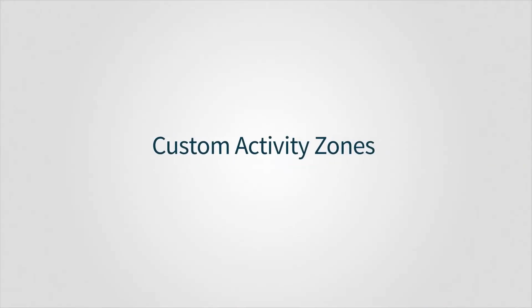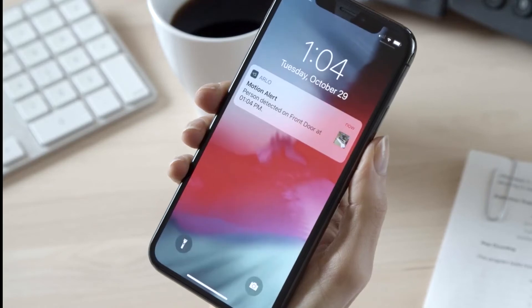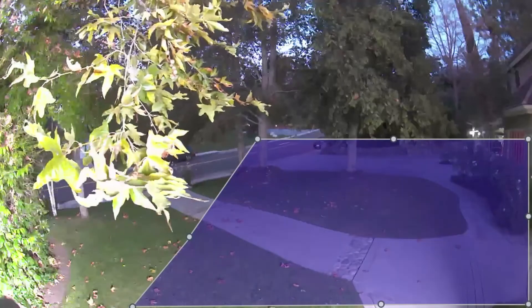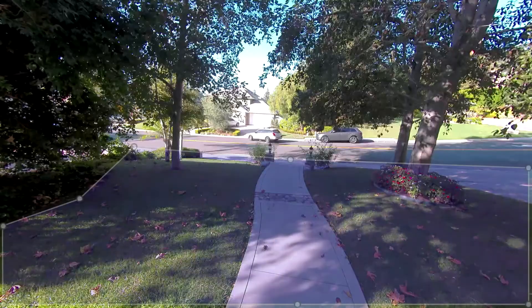You can create activity zones and only receive notifications for the activity that happens within the zone you create, so you won't be alerted for motion that you don't care about, such as when a tree branch is blowing in the wind or when your neighbor returns home.